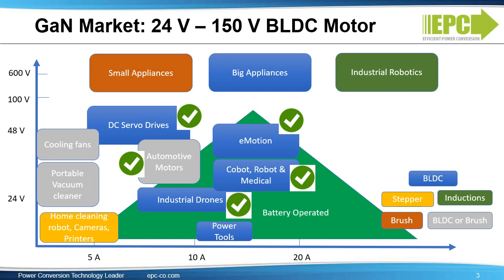In these applications, the motor drive is integrated to the motor, and miniaturization and low weight is a key differentiation of eGAN devices. Additionally, higher battery efficiency is very important for longer battery life.